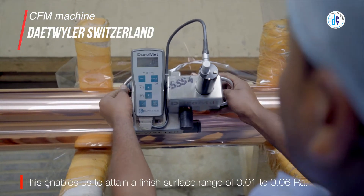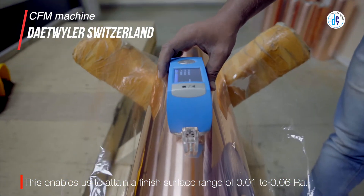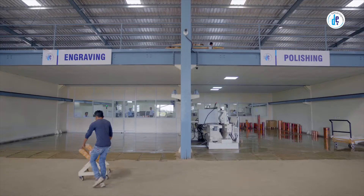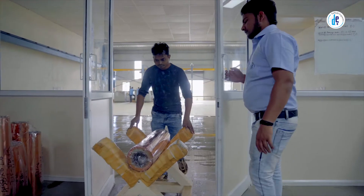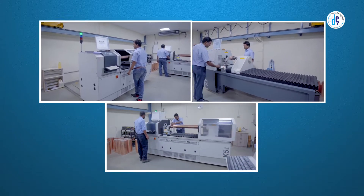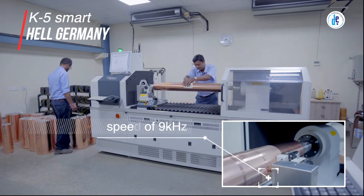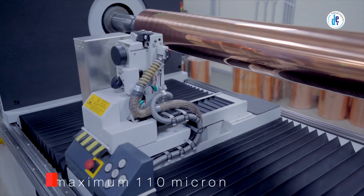This helps in getting uniform depth of engraving from left to right with an accuracy of 5 microns per meter, which is required to achieve precise polishing, accurate finishing, and mirror surface electronic engraving on the cylinder. After successful completion of this process, the cylinder reaches the engraving department for precise electro-mechanical engraving, where we have invested in three imported high precision electronic engravers.